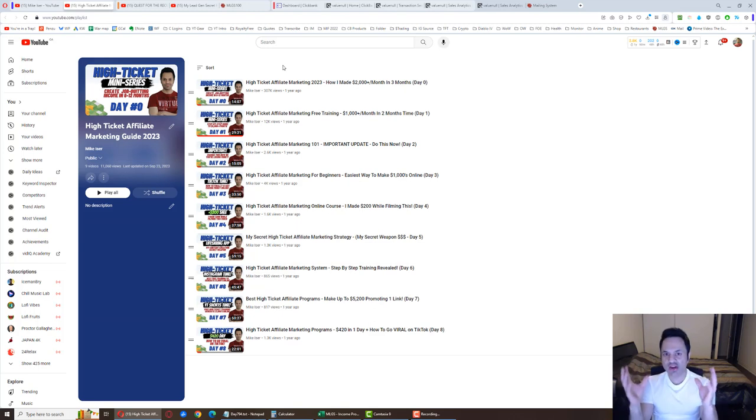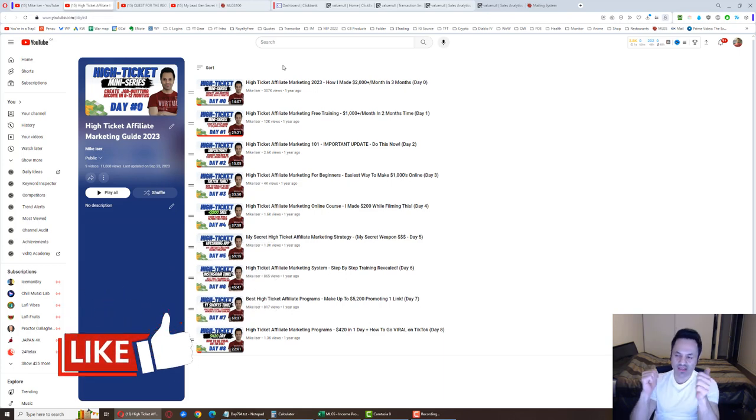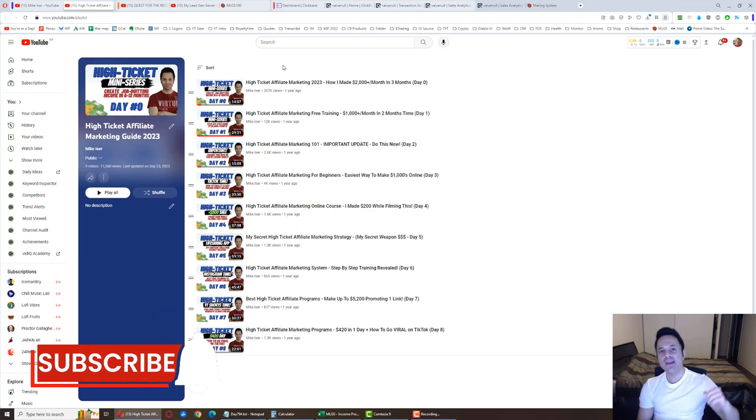Watch the day zero video first — I'll link it in the top corner — because that's where I talk about it in a general sense and give you the broad strokes so you can get a better understanding before joining. For everyone else, if you've enjoyed the daily updates and the monthly update, give the video a like, hit subscribe if you're not already, and I'll see you in tomorrow's video.